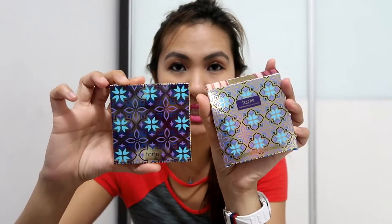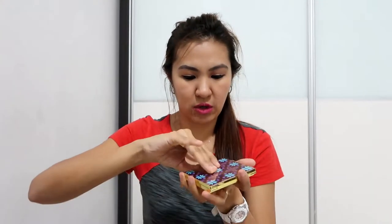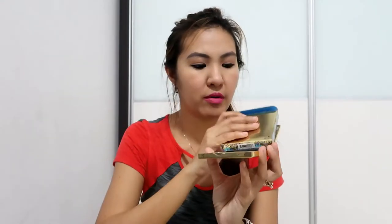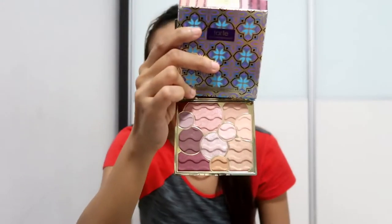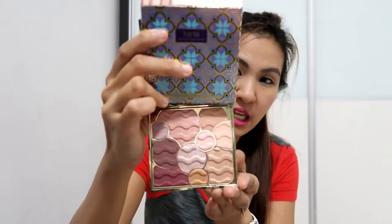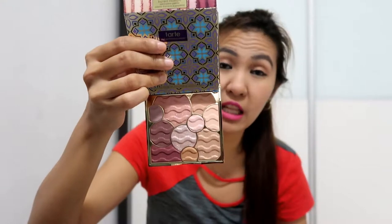This is what the palette looks like — I'm just angling it so it's easier for you to see. At the back it lists the eyeshadow names, and there's a mirror inside so you can see everything reflected. I'll just cover the mirror so I don't blind you. What I like about this when I first got it is the design — the packaging is really so nice, and the color scheme is great. This is for an everyday look that I really like.